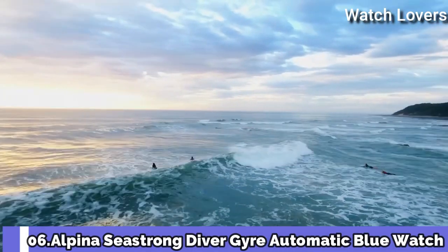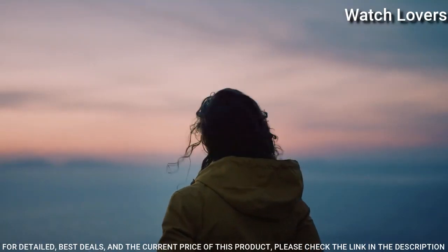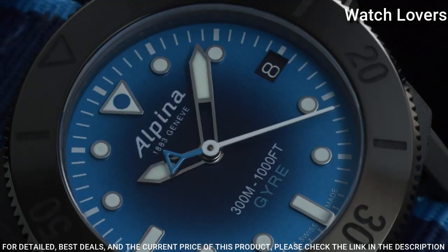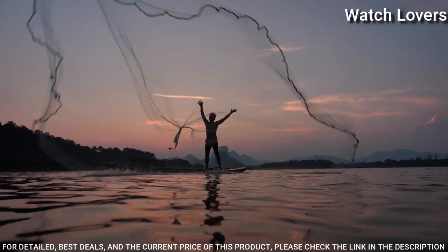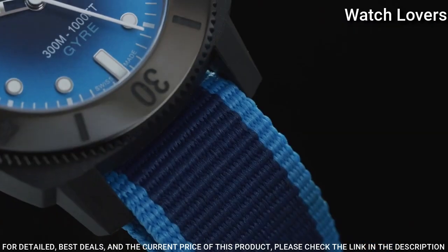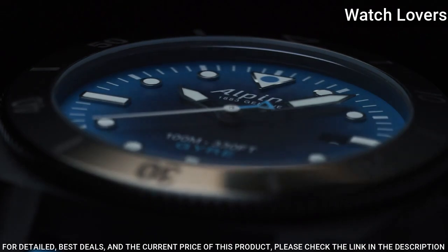Number 6. Alpina Seastrong Diver Geier Automatic Blue Watch. Black-plated stainless steel case with a blue nylon NATO strap. Unidirectional rotating black-plated bezel. Blue dial with luminous silver-tone hands and dot hour markers. Dial type: Analog. Automatic movement. Scratch-resistant sapphire crystal. Screw-down crown. Case size 44 mm. Case thickness 12.15 mm. Band width 22.5 mm. Band length 8 inches.